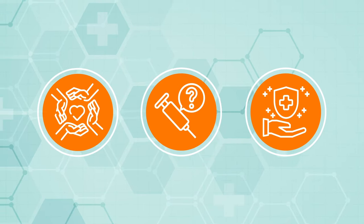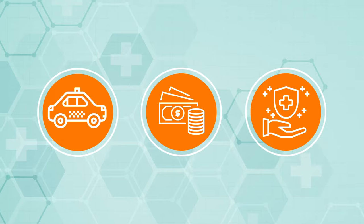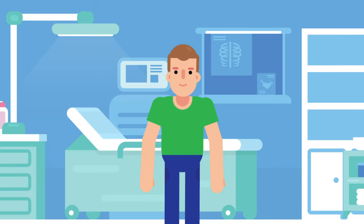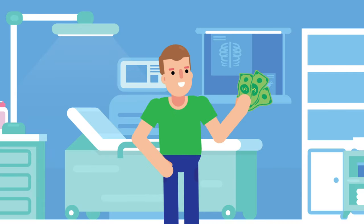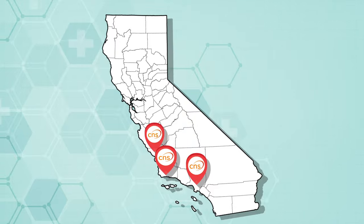All studies at CNS provide compensation of varying amounts and complimentary transportation and meals. In addition to compensation, participants get the unique chance to potentially experience breakthrough treatments at no cost. Contact our team to learn about an upcoming trial.